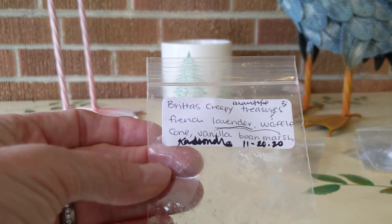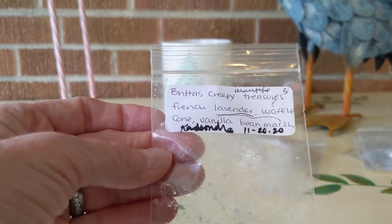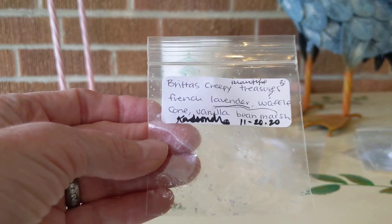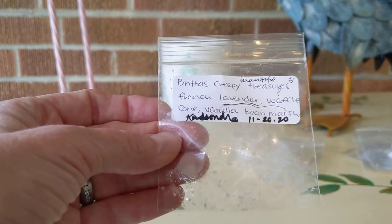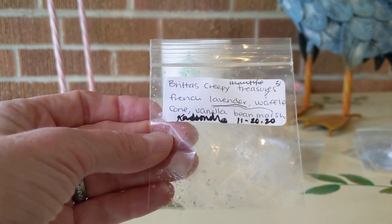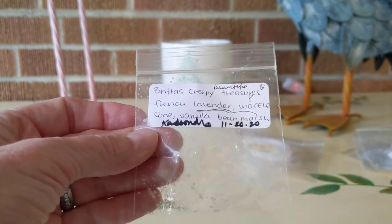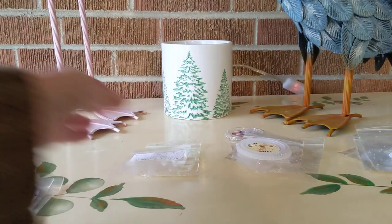From Brita's Creepy Treasures, again from a random act of kindness — thank you, Cassandra — this was French Lavender, Waffle Cone, Vanilla Bean Marshmallow. Beautiful. I love lavender, there's not a lavender I don't enjoy. This is more on the herbal side, and then mixed with the vanilla bean marshmallow in the waffle cone, it softened it and added that bakery note. Beautiful from Brita's Creepy Treasures.